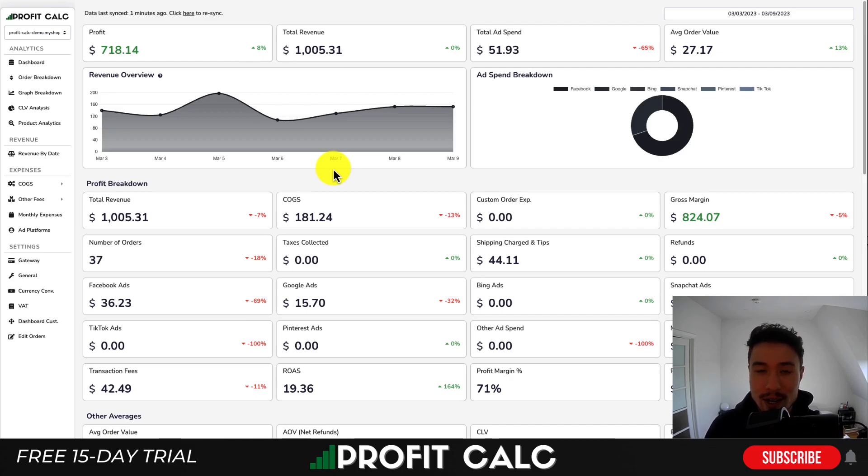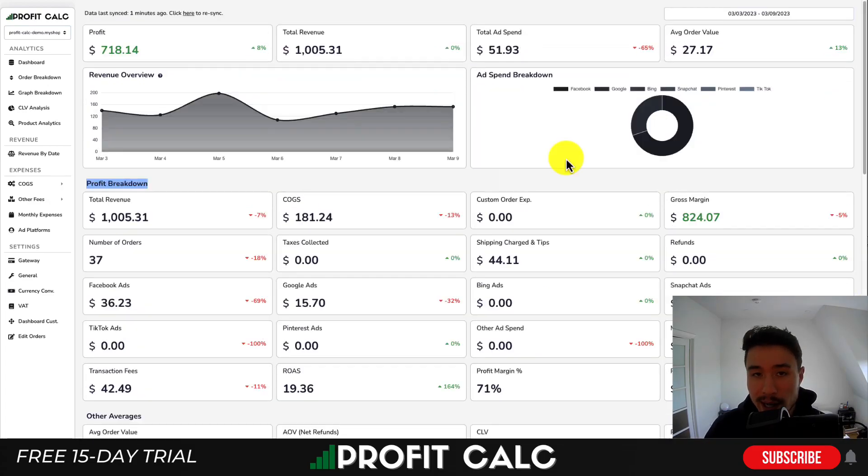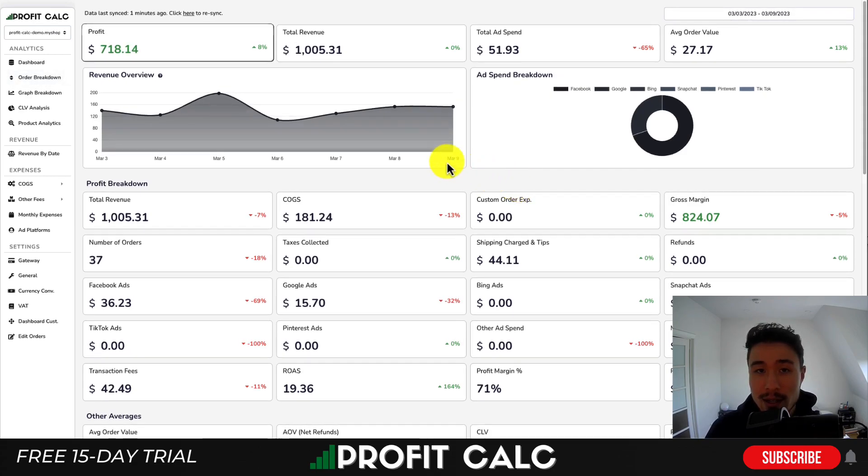I want to take a second to thank ProfitCalc, our sponsor for today's video. It's a one-click profit calculator available for your Shopify store, giving you real-time calculations on how profitable your store actually is, as well as a variety of detailed metrics. It syncs seamlessly with all your ad accounts such as Facebook, Google, and TikTok, and integrates your cost of goods sold, transaction fees, and any other expenses so you can see all your data in one place. Search ProfitCalc in the Shopify App Store or use the link in the description to access a 15-day free trial.